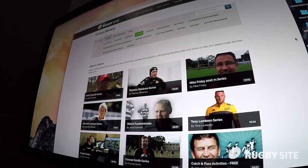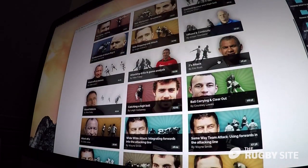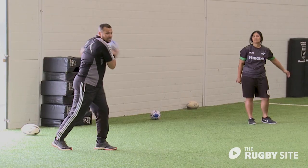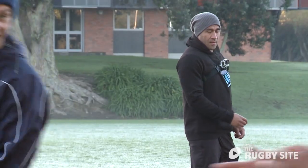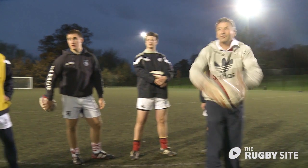The Rugby Site has several catch and pass videos to help coaches and players develop their catch and pass skills. These include Ben Herring's starter coach in technical series, Wesley Clark's catch and pass series, Miles Mulayina's run catch and pass, and Wayne Smith's catch and pass.